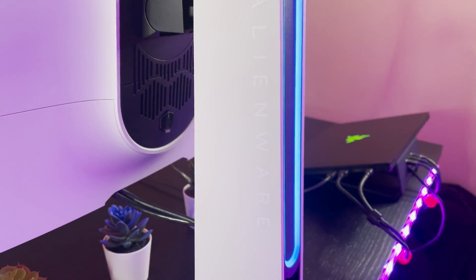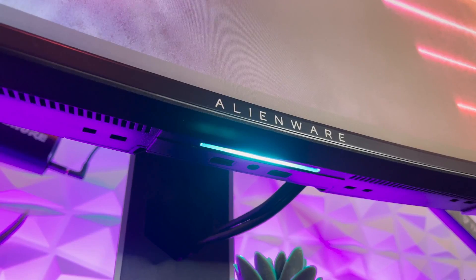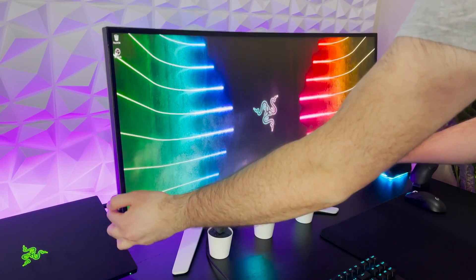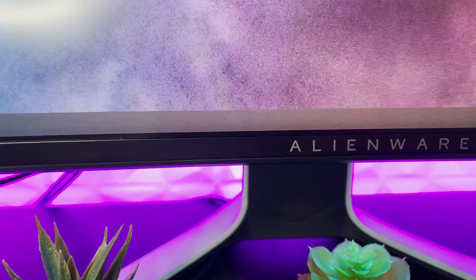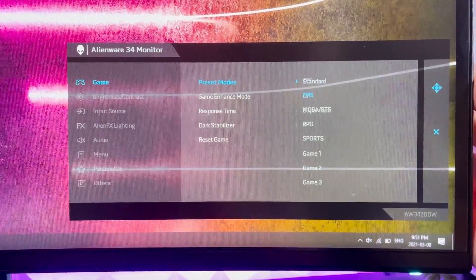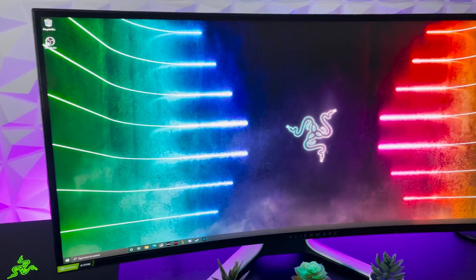Number three: the Alienware AW3420DW. The Alienware AW3420DW is a premium ultrawide gaming monitor that combines exceptional performance with a stunning visual experience. With a 34-inch curved display, it offers a 1440p resolution, a 120Hz refresh rate, and Nvidia G-Sync technology, making it a top choice for gamers who demand an immersive experience. The ultrawide format enhances your field of view and adds a cinematic touch. The IPS panel delivers vibrant colors and wide viewing angles, and the 120Hz refresh rate provides smooth motion while G-Sync eliminates screen tearing.